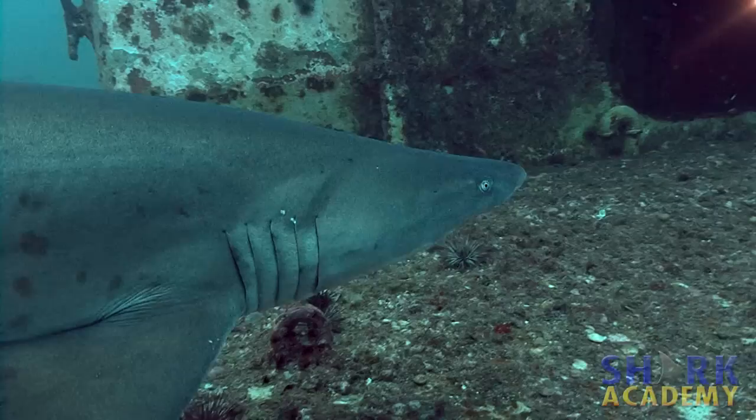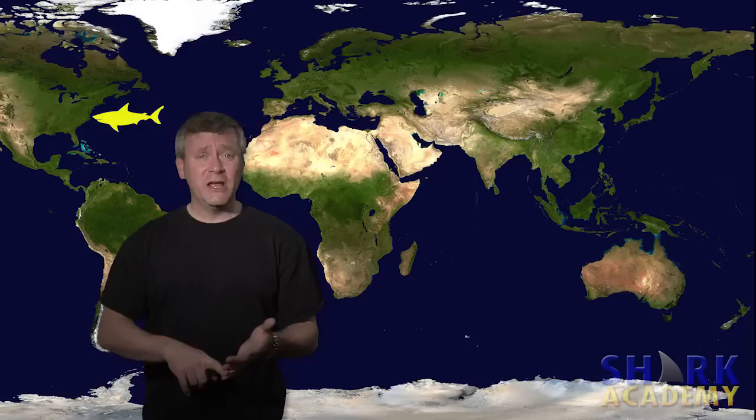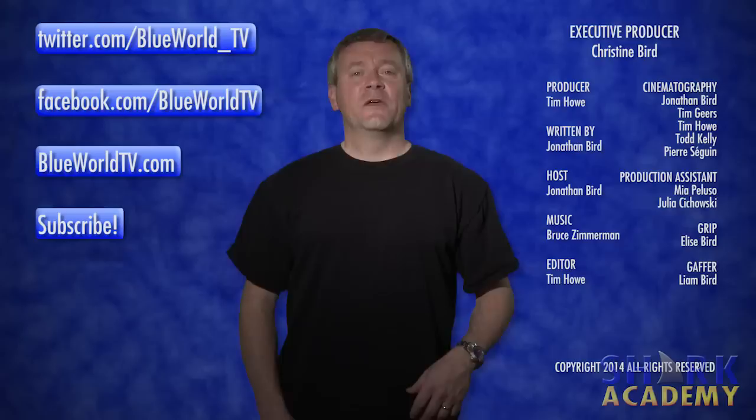For some reason that nobody can explain, sand tiger sharks love to aggregate in various places around the world. There are places off North Carolina in the United States, places off South Africa, and places off Australia where the sharks just seem to gather at certain times of the year. People think that maybe they're mating or something, but nobody's ever been able to figure out exactly what they're doing. If you want to learn more, we did a big expedition to try to figure out what they were doing on the wrecks off North Carolina.